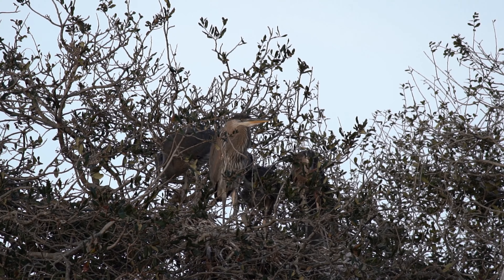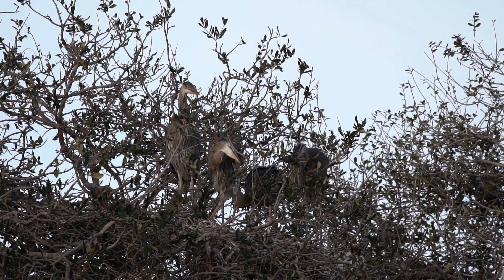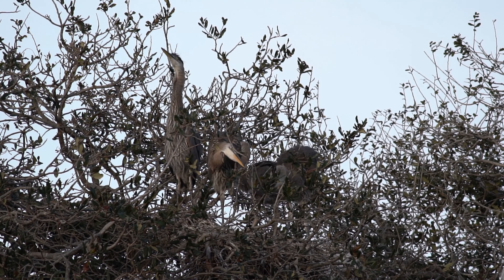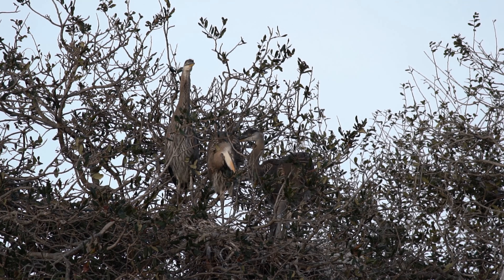This stage is crucial for building strength and coordination. By the time they reach six to seven weeks of age, the young herons are ready for their first flight. The maiden flight is a momentous occasion as they leave the nest and begin to explore the surrounding areas. Initially their flights may be short and awkward, but with practice they become more proficient fliers.